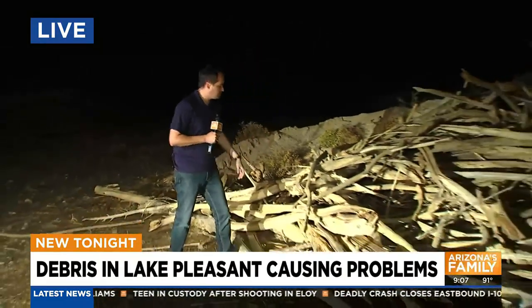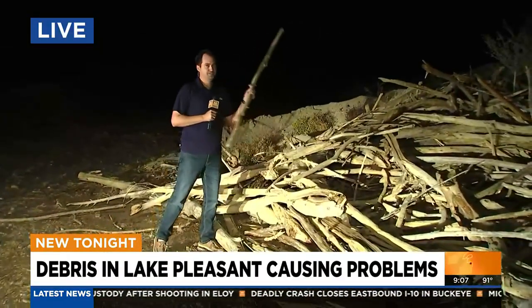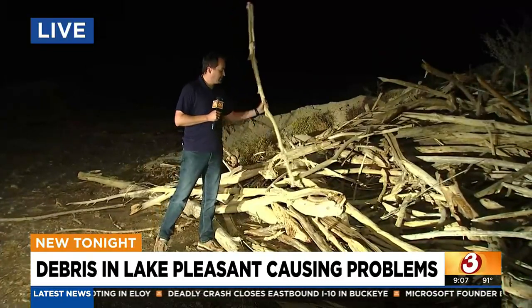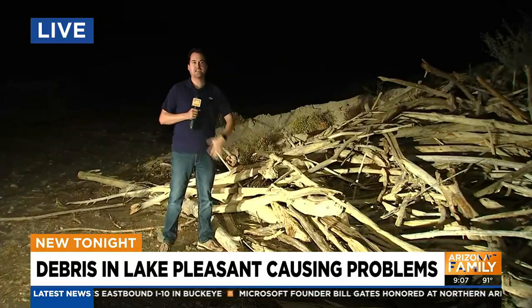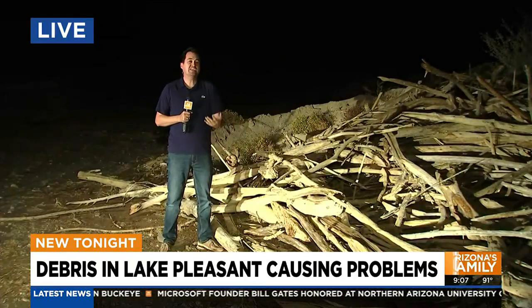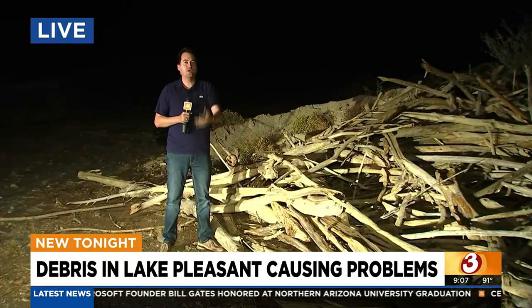It's a little too dark to show you a live look at the debris on the lake. So instead, I'm going to show you the debris they just took out of the lake. If you go to Lake Pleasant, you're going to see a lot of debris piles just like this one right here. Some of this stuff can cause quite the damage, and that's why crews are working to get a lot of this stuff out so people can enjoy the water.